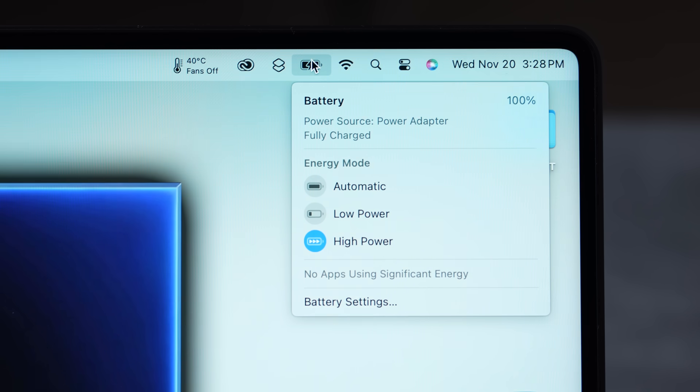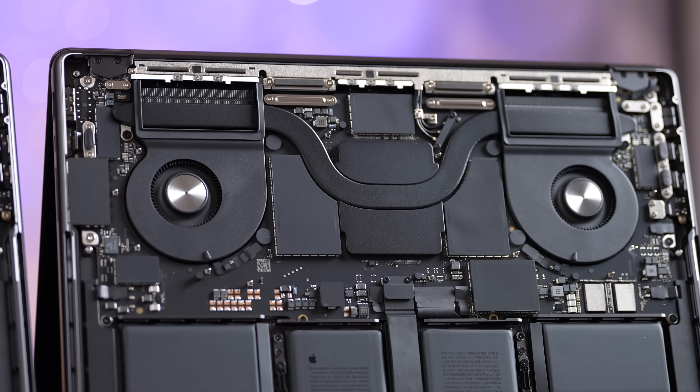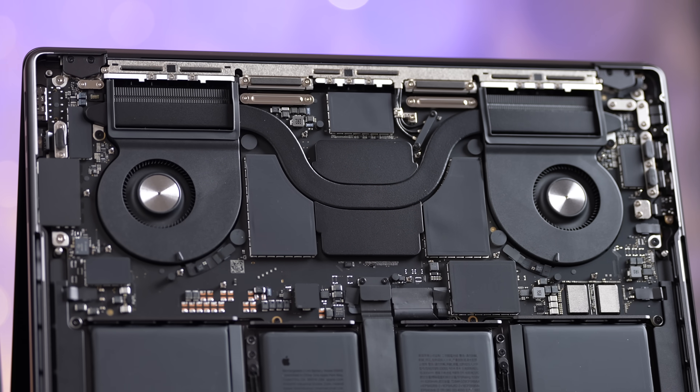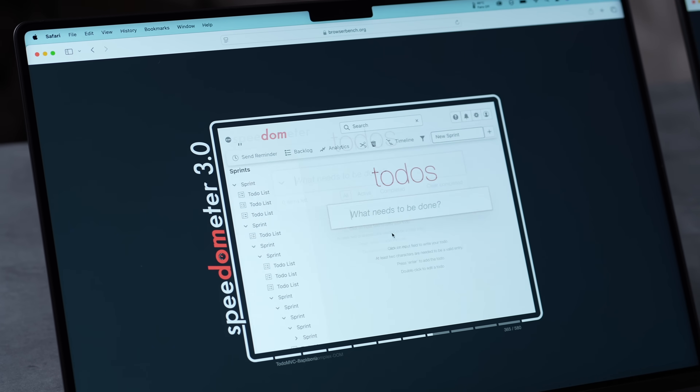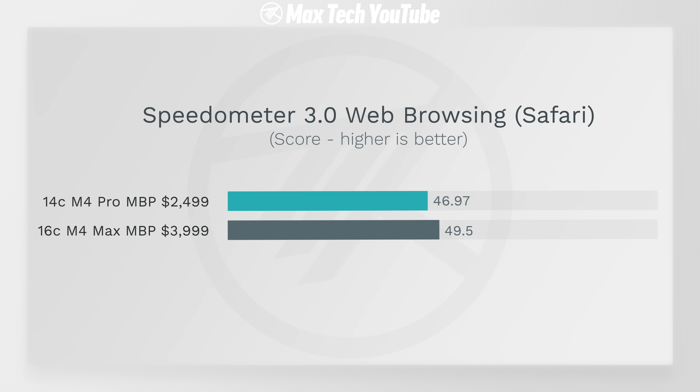Both are charged to 100% and unplugged. The M4 Max will drain more battery because of its chip, and the fans — which are identical in both systems — will run louder because it runs hotter. For web applications, the M4 Max is faster but by only 5%, so if you mostly use web apps, there's no reason to upgrade.